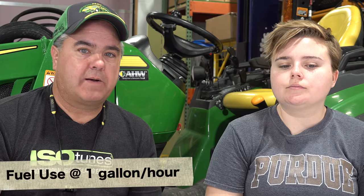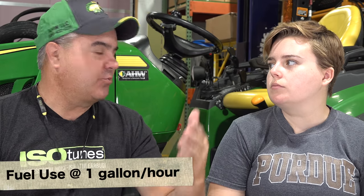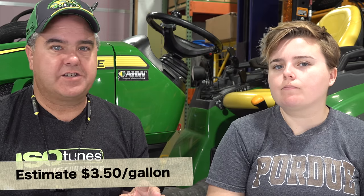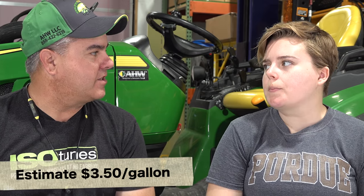Let's dig into the hourly expenses. First on the list is fuel. That's pretty easy — I use about a gallon per hour regardless of which tractor I use, unless it's a really big one. At an estimated $3.50 per gallon, that's $3.50 per hour.